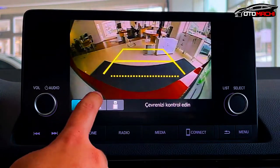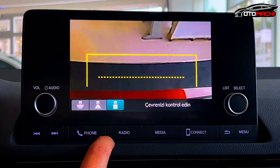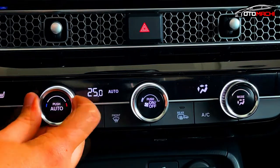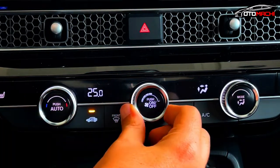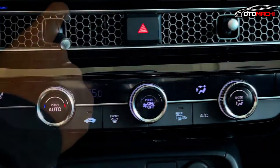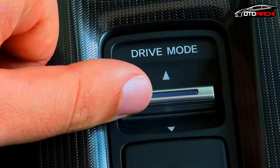Technology is focused on intuitive ease of use, from the first all-digital LCD instrument panel ever in a Honda, to new color touchscreen audio systems mounted high on the dash. All Civic trims come standard with Apple CarPlay and Android Auto integration, and wireless connectivity is available.